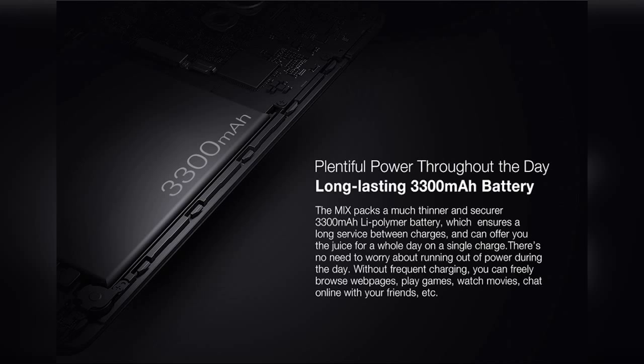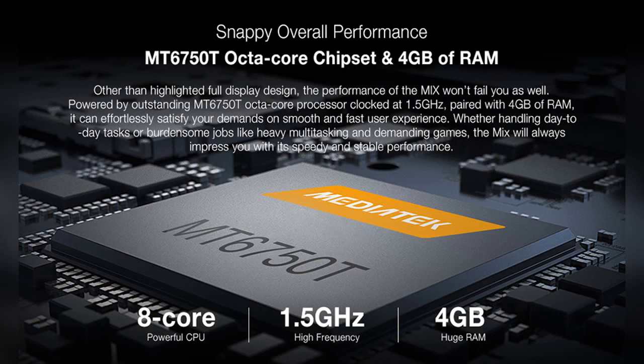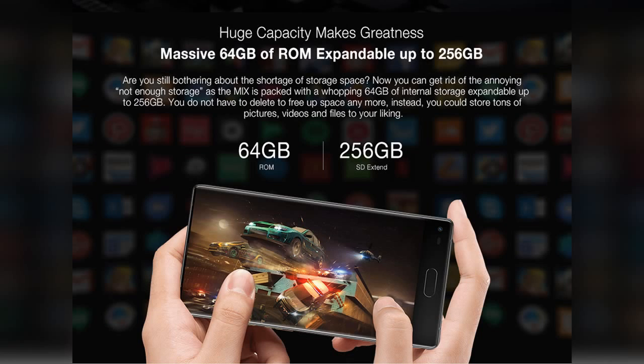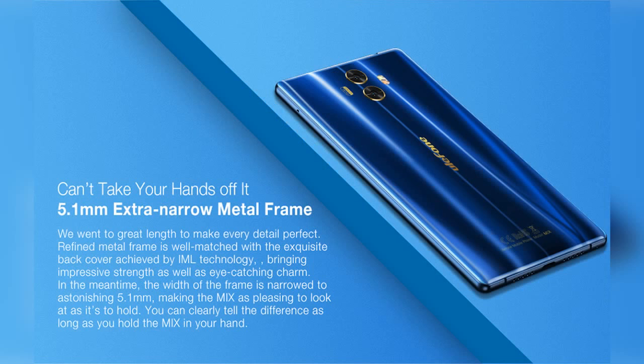The 4GB RAM and 64GB internal storage provide the necessary backup for running and storing apps and data. The dual rear cameras with 13MP and 5MP with autofocus provide great picture quality and capture amazing shots. The 8MP front camera also does a decent job when it comes to taking selfies. The 3300mAh battery is enough to run the Mix for a complete day if fully charged.